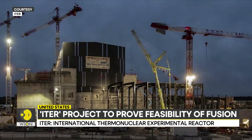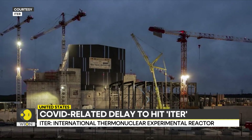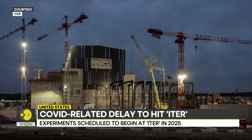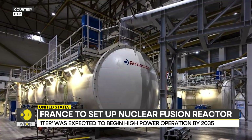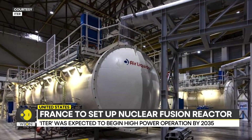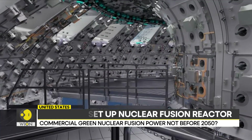Experiments at ITER were supposed to start in 2025, and high power operations were expected by 2035. But now, delays are expected due to the pandemic and perhaps other reasons as well. Just last month, cracks in a key component caused a delay and cost overruns.